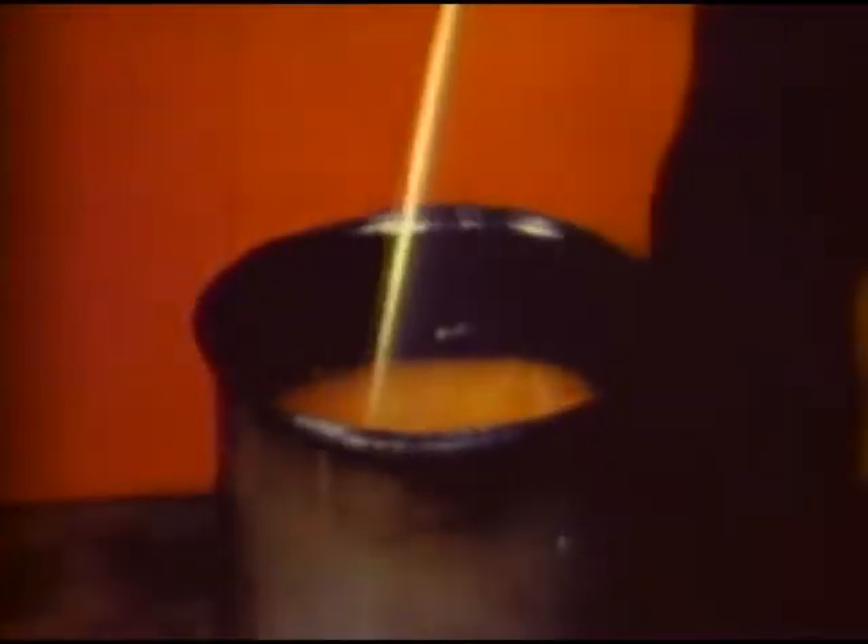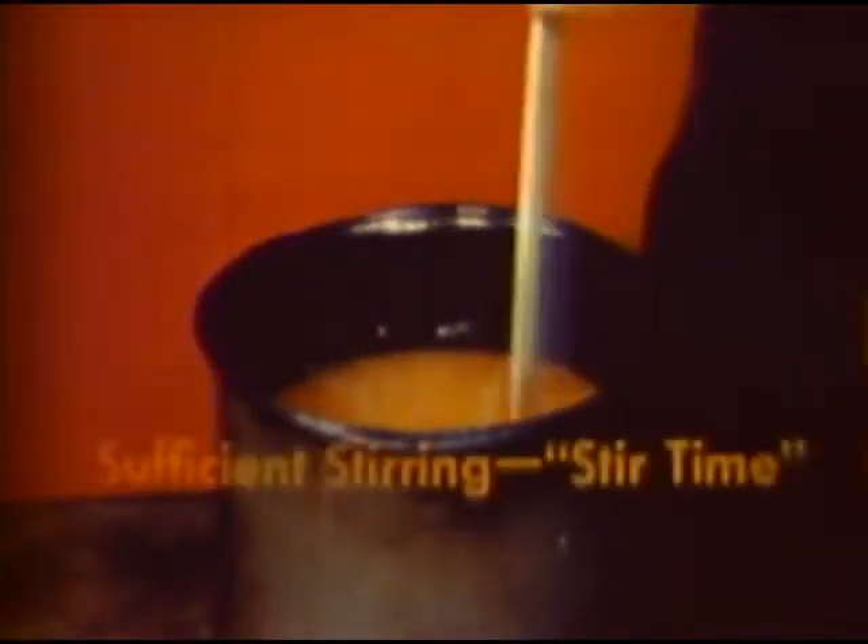To determine whether the mix has been sufficiently stirred, lift the paddle. If it runs off, it needs more stirring. If it drips off and leaves only an adhering film, it is sufficiently stirred, providing there is no settling of particles.